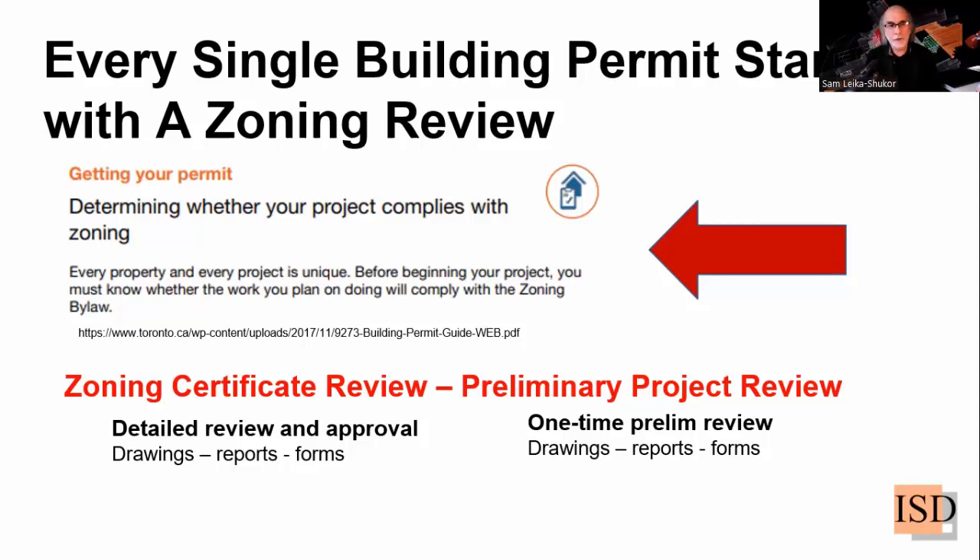There are two types of zoning review. The zoning certificate review process with the municipality, and the preliminary project review. The preliminary project review is a one-time, quick, non-detailed review. The zoning certificate review is more detailed, happens in cycles of corrections and improvement, and has higher review fees. Both require drawings — you have to submit your design intent in drawings — along with some reports and forms to be filled in.